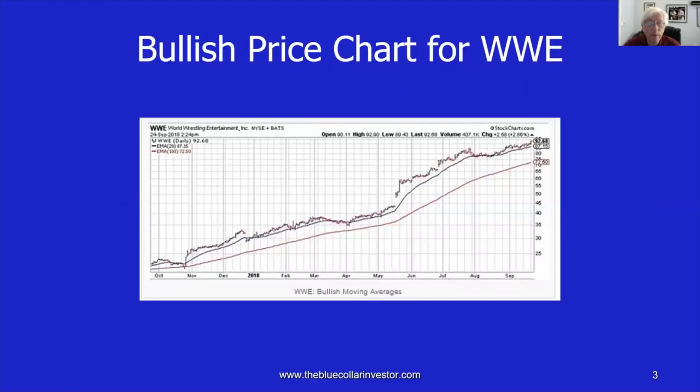Back in September of 2018, if we looked at a price chart for WWE, it would be a thing of beauty. We'd see an uptrending price over a long period of time with the 20-day exponential moving average higher than the 100-day exponential moving average — a positive because we always want to see the more recent prices higher than the older prices. We'd also see that the price bars or candlesticks are at or above the 20-day exponential moving average. So from a technical perspective, this is the perfect stock to sell a cash secured put if the calculations meet our stated goals.